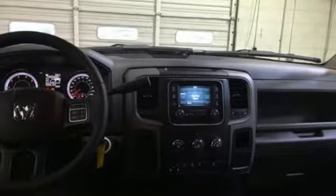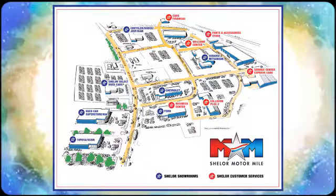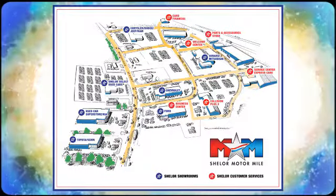See it for yourself when you take it for a test drive. So come visit us on the Motor Mile, where you're always a name and never a number. Call, click, or stop in. We're conveniently located at 200 Motor Lane in Christiansburg, Virginia.